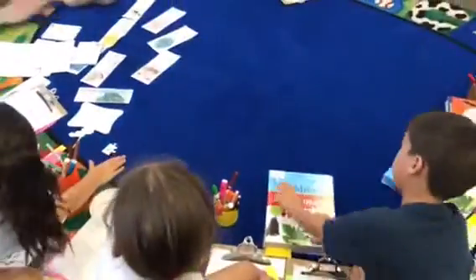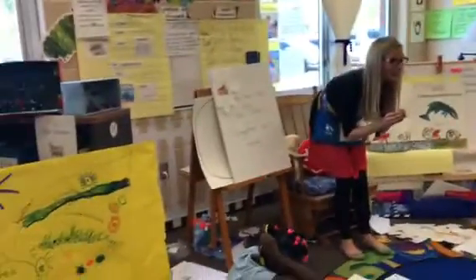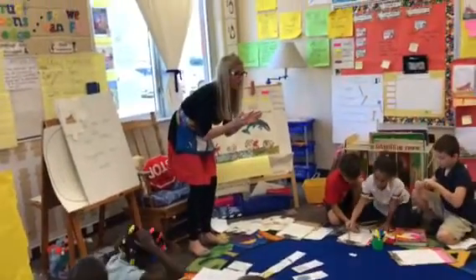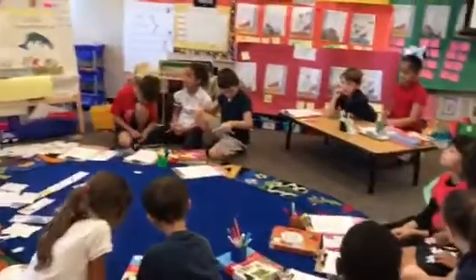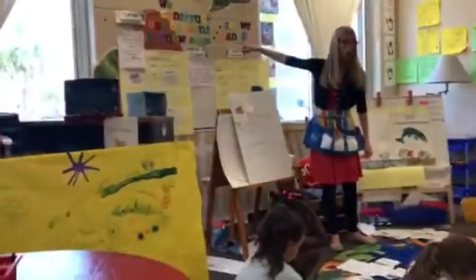I'm going to have you make an illustration with the illustrations from the book, but here we want to focus on the goal. Are you ready? I can use illustrations and words to infer. We're going to infer how...